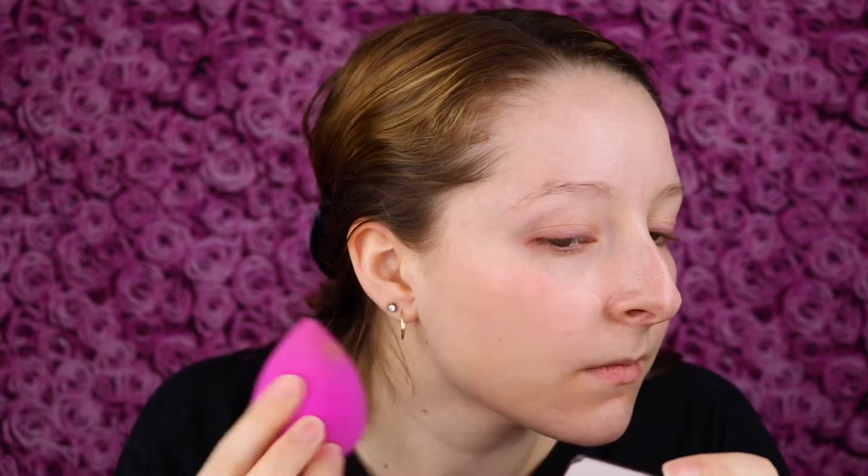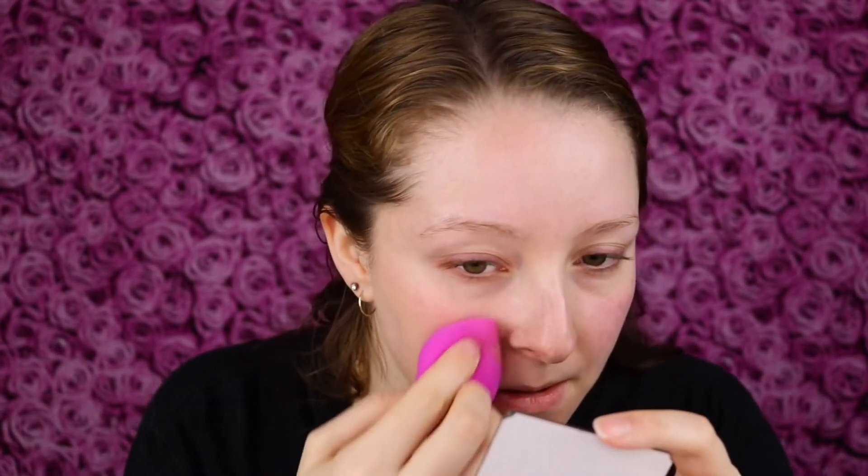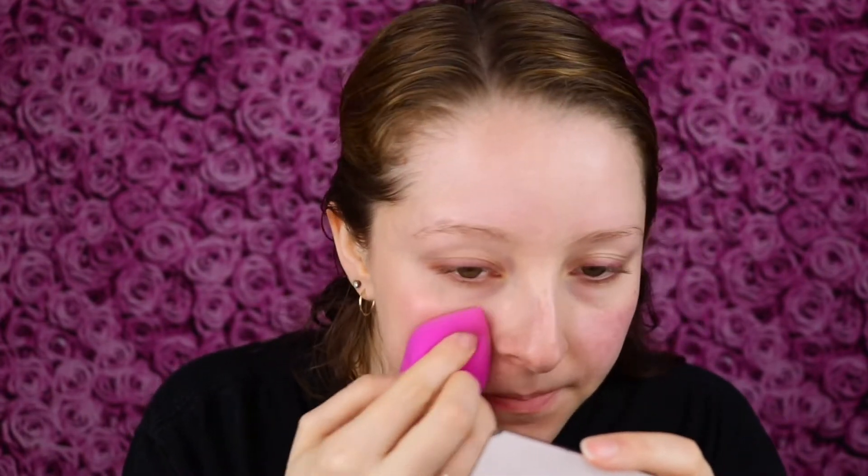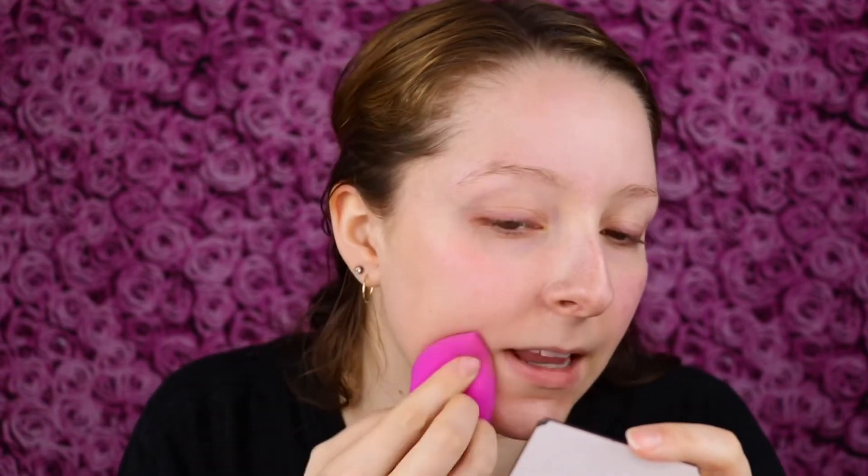It actually does glide onto the skin very nicely. I'm lightly touching it to my face and it glides right on. Seems to blend out very easily as well. Not a ton of coverage right now, so hopefully it'll layer up. But if you just want some light coverage, it looks really good actually — really good on the skin. Like it just kind of melts in.